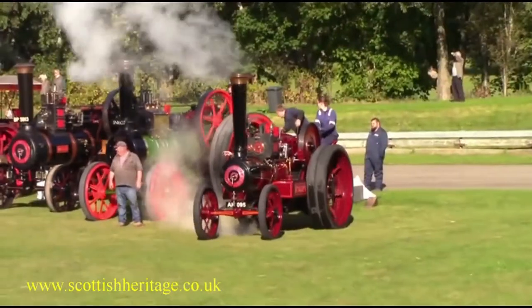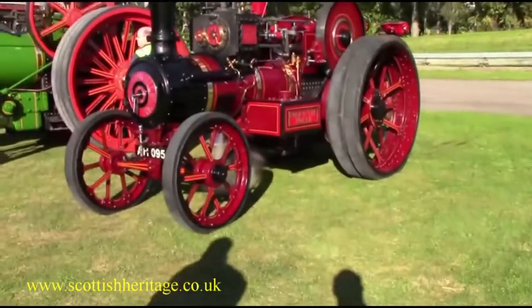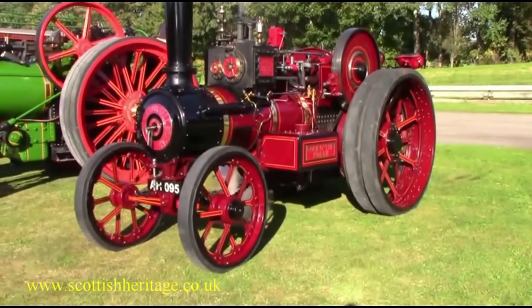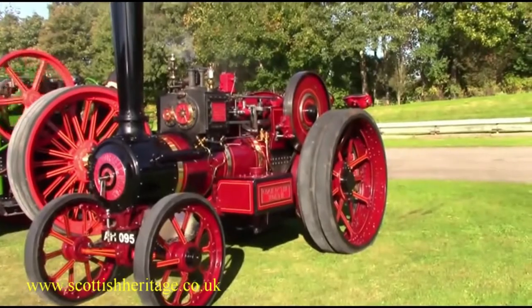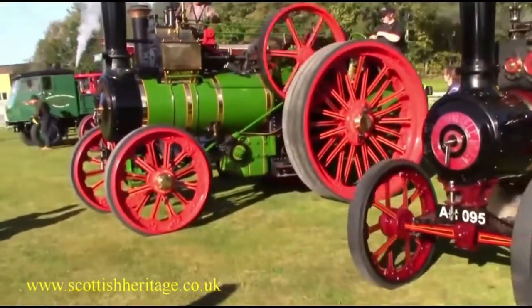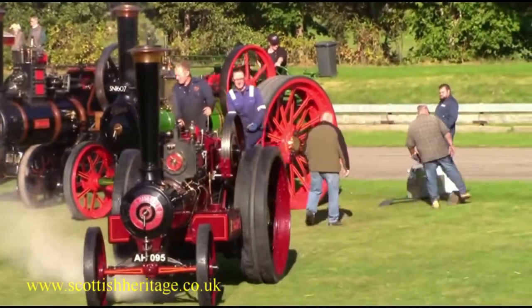Steam tractors were introduced from the 1890s. They were the smallest of the road locomotives, used for general road haulage and in particular by some of the timber trade. The most popular steam tractor was the Garrett IV. These tractors worked inside kilns to pull in and out the trolleys full of bricks.